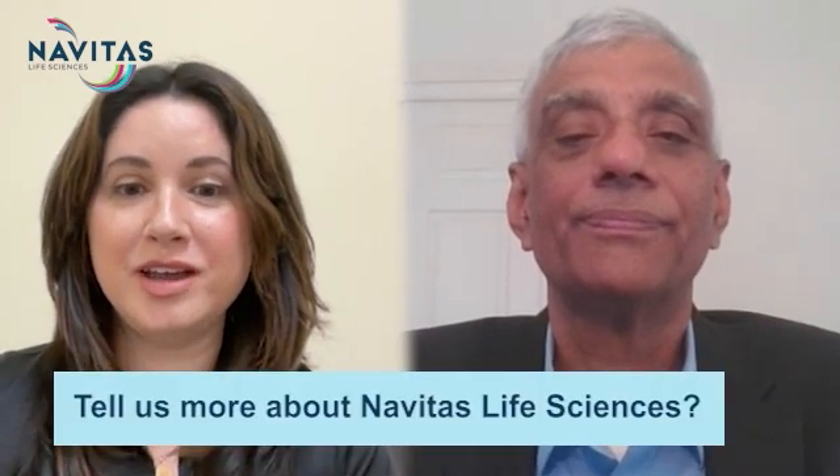Hi, I'm Gillian and joining me today is Govind Srinivasan, Senior VP and Business Partner for Regulatory and PV Division of Navitas Life Sciences. Welcome to our Frequently Asked Questions on how to transform your processes across your PV value chain with Navitas's technology and PV experts.